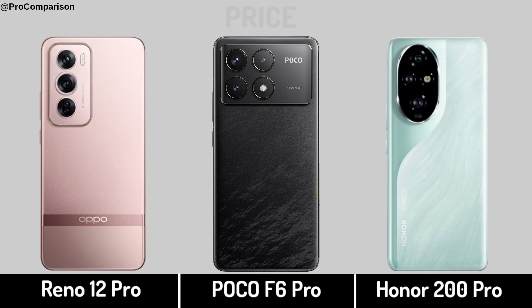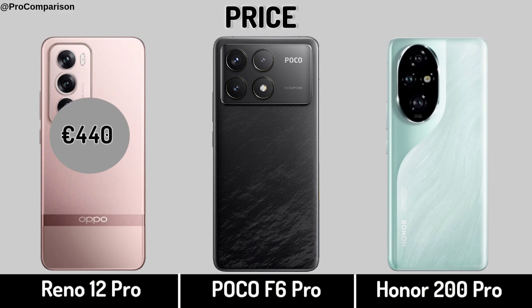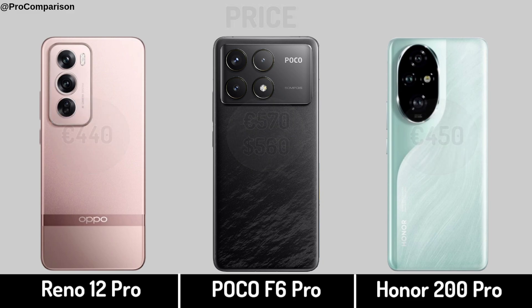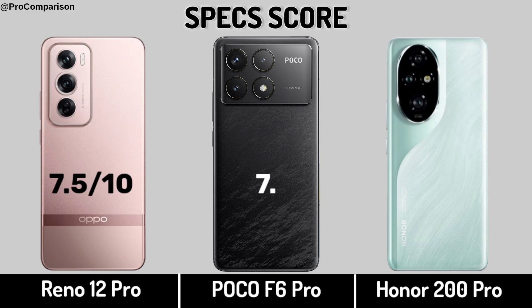Now for Price and Specs. Thanks for watching this video, see you soon.